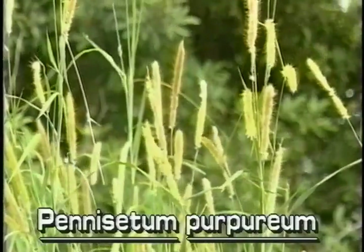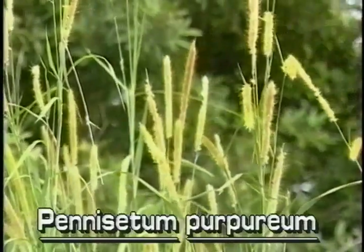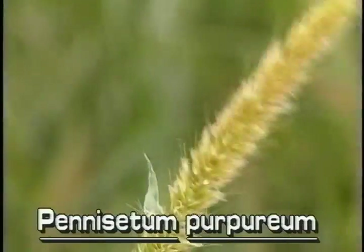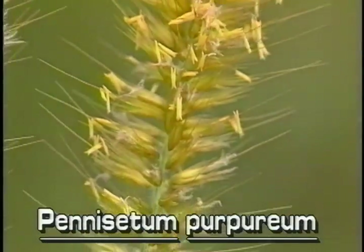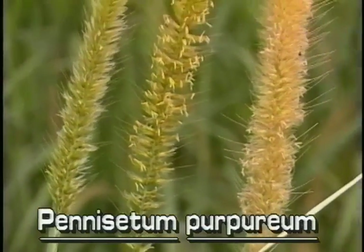The inflorescence of Napier grass is a cylindrical spike at the top of the stem. It is greenish tan, five to twelve inches long and about an inch in diameter. The spike is densely packed with flowering spikelets. Many of the spikelets have very long bristles.